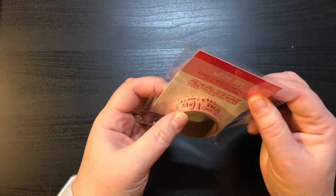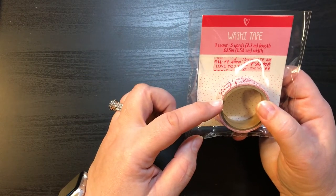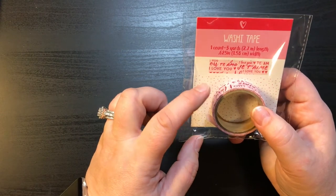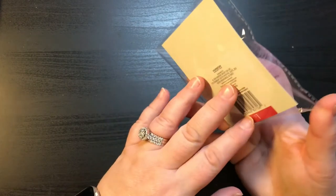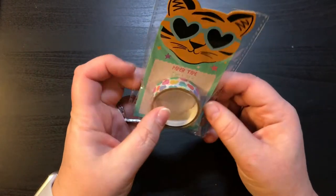And then here is some valentine washi which I needed because I'm making a valentine pocket letter for a swap. This one has three yards in it and it says 'je t'aime,' 'amour,' 'I love you' — I probably said that wrong both times — and that was a dollar. And then I got this one which is just the little conversation hearts.